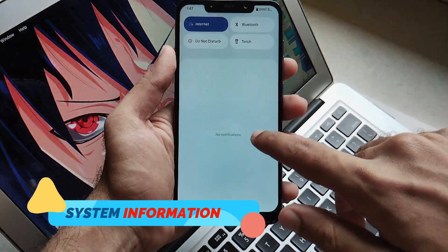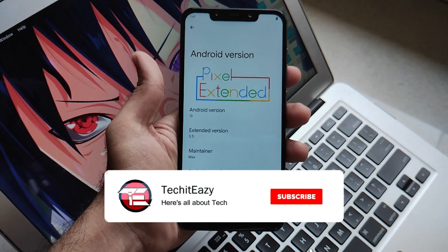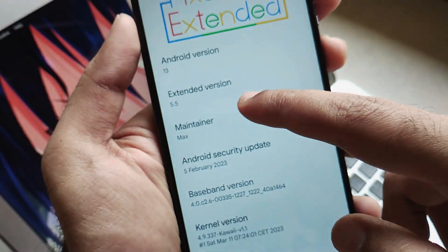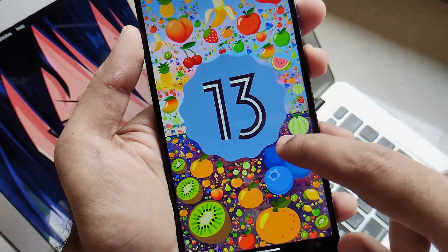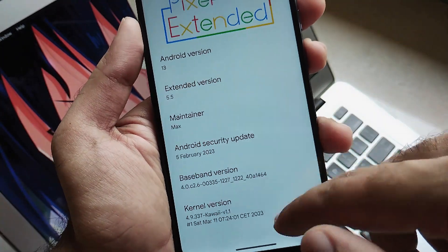Now let's jump into the system information. Clicking on the settings icon, you will see that it is running on the latest version of Pixel Extended, version 5.5, with the latest security patch of 5th February 2023 and the Android 13 easter egg. That's pretty much obvious. So that's all included in the system information. Now let's move further to the other features of this ROM.